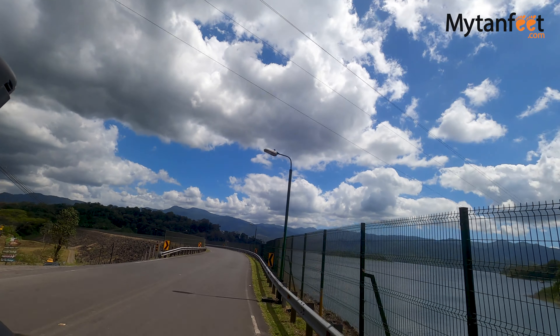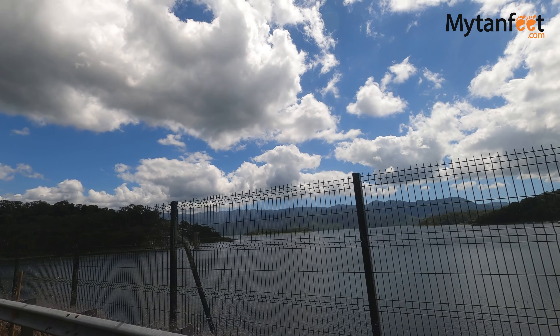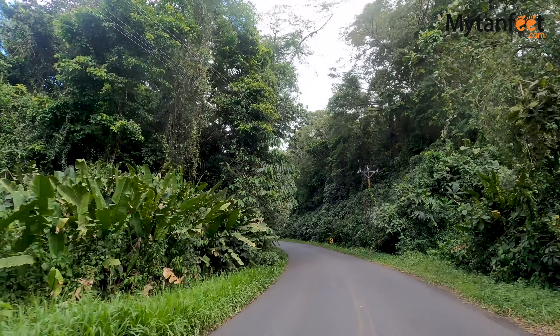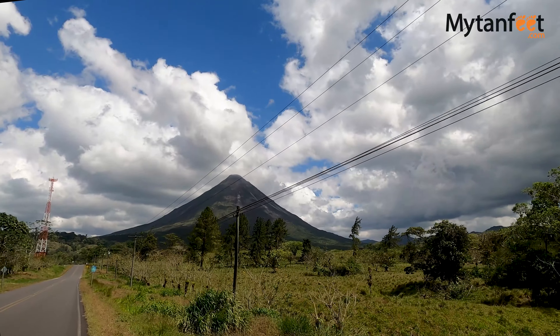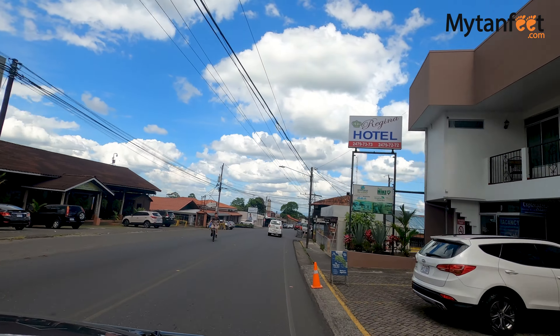Pretty soon you'll know you're almost in La Fortuna when you see the dam. Arenal Volcano will be on your left, and from that point you're only about 20 minutes away. We made it to La Fortuna! We're in the Central Park in downtown La Fortuna right now — behind me is the Catholic Church and the beautiful Arenal Volcano.